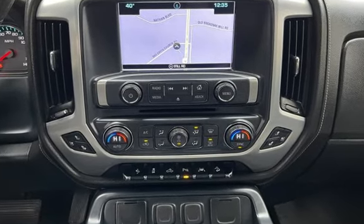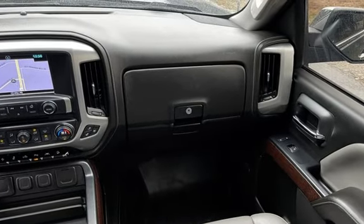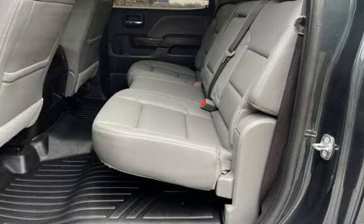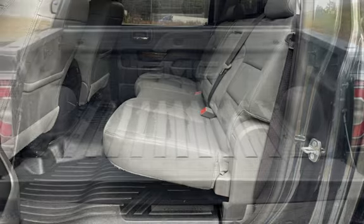Further features include traction control, wireless data link, tow hooks, trailer hitch, window defogger, automatic climate control, Bluetooth, MP3 player, Sirius satellite radio, keyless entry, leather seats, and OnStar.